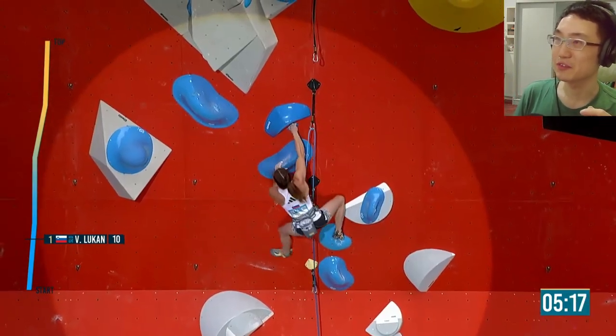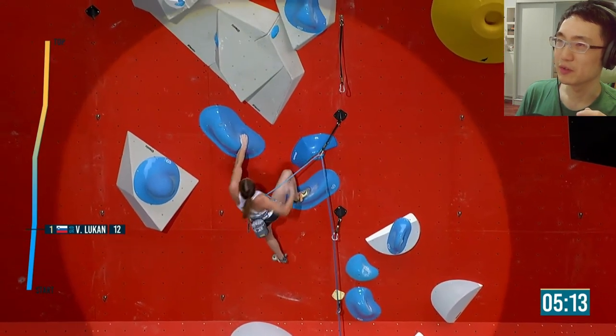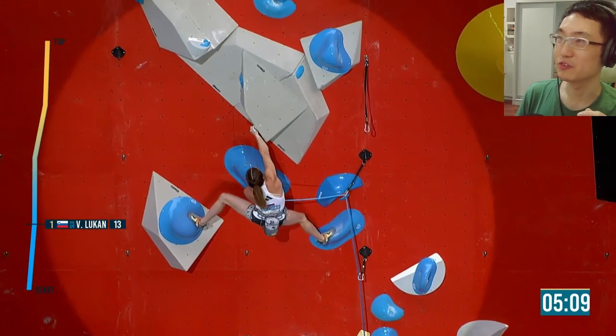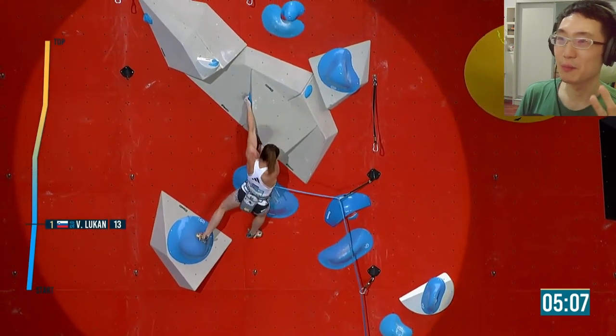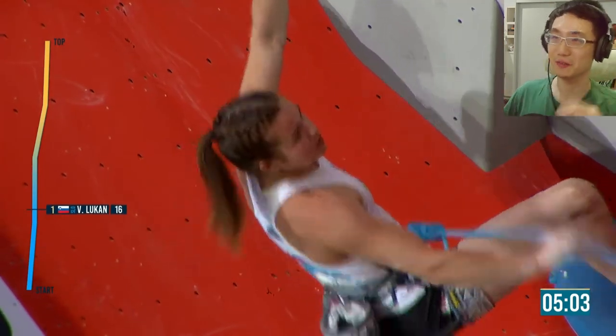Coming into this blue section, this is mostly a grip with that cheetah hold on the right hand side. These are moving into cheetah volumes. I just love the modern aesthetic of climbing holds nowadays — it's so sleek, it's so clean.